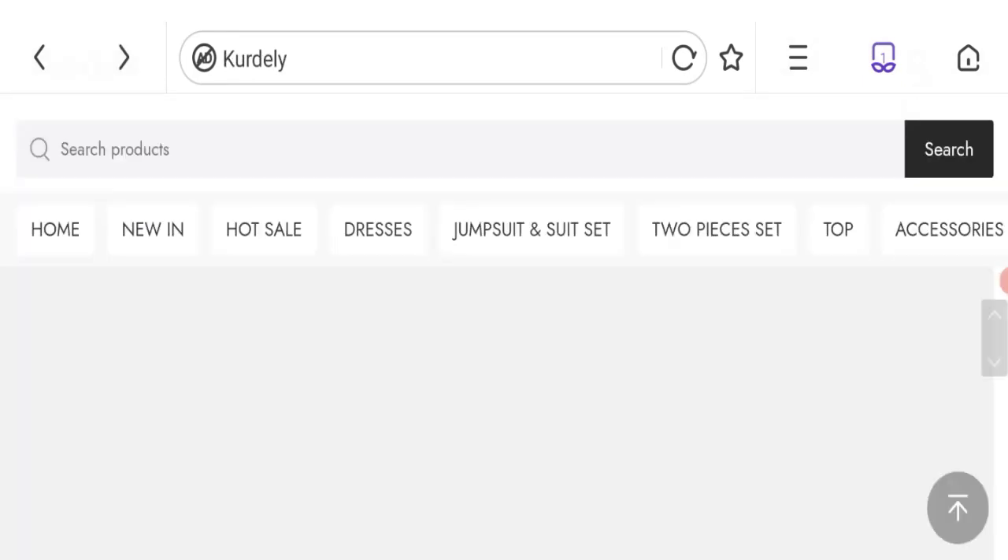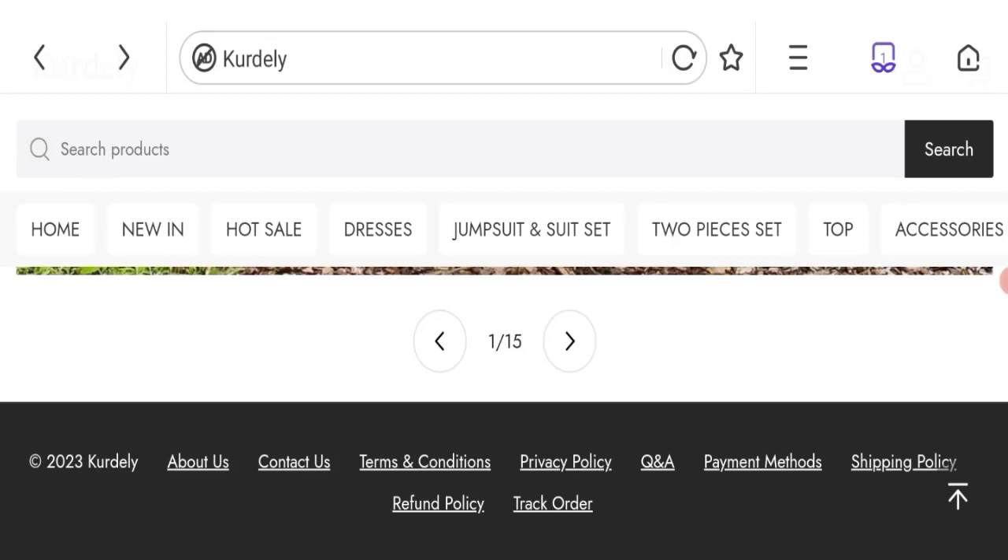Let's talk about the social media presence. You can see there are no social media accounts available on this site — this is a negative point.